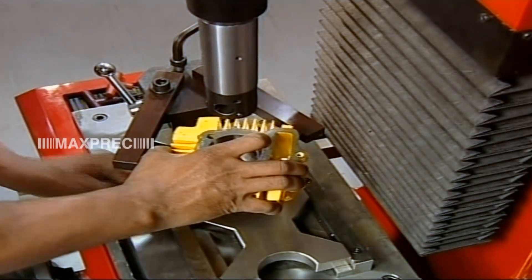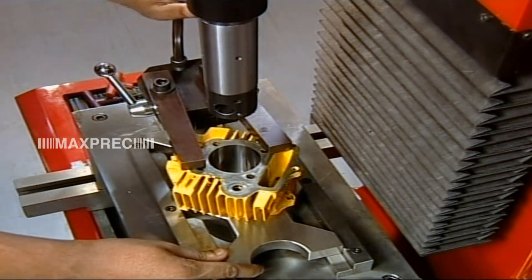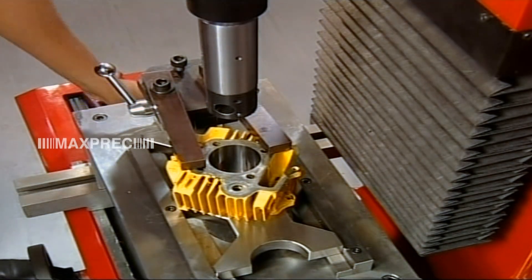Additionally, a quick clamping device aids faster job clamping, especially in the case of single cylinder blocks.